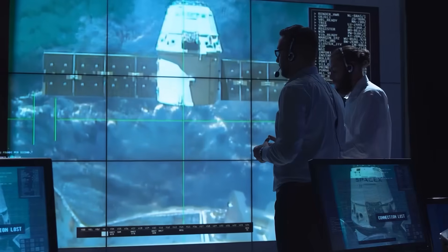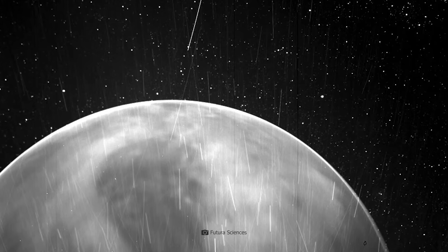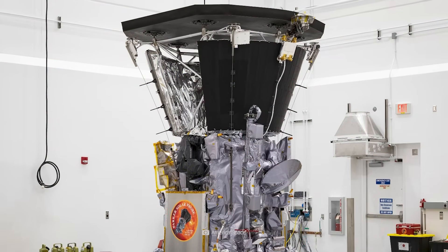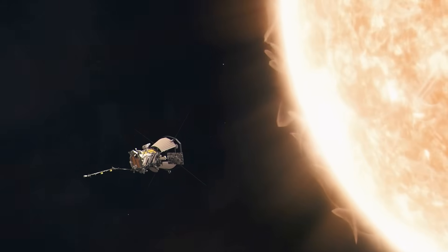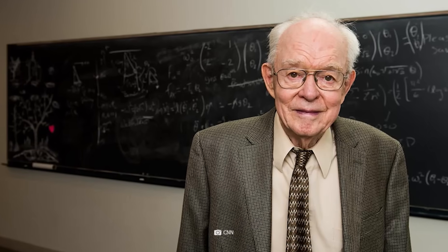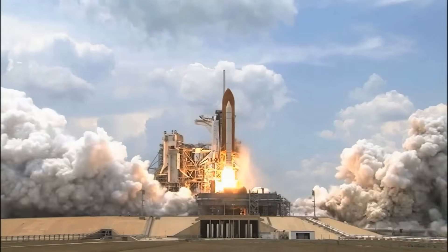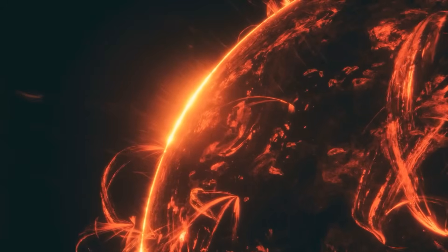The close-up images from the Parker Solar Probe are helping experts significantly to better prepare for such space weather effects on Earth and beyond. It is, of course, no coincidence that the Parker Solar Probe carries its name. U.S. astrophysicist Eugene N. Parker did the fundamental pioneering work for the current mission — he was the one who first introduced the term "solar wind" in 1959. Parker, who passed away on March 15, 2022, at the age of 94, was also the first person to witness the launch of a space probe named after him — he was even there in person. And although his theories about the solar wind were initially anything but uncontroversial, they ultimately revolutionized our understanding of our home world.